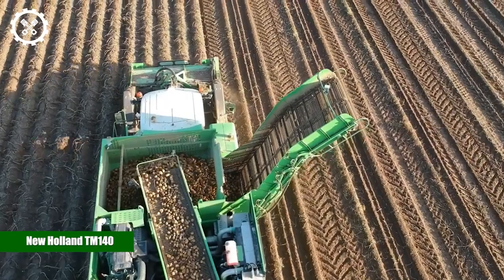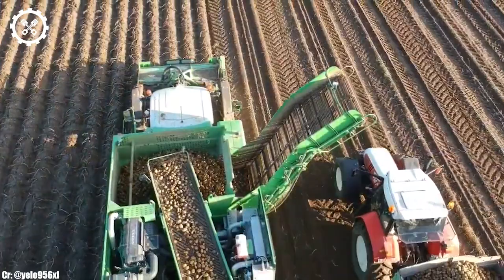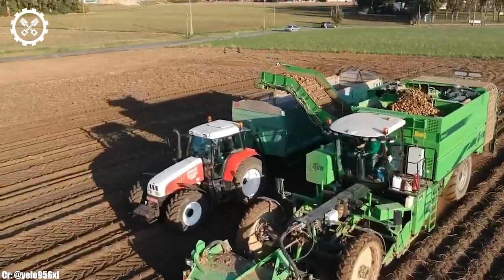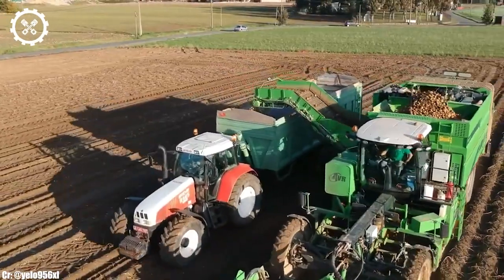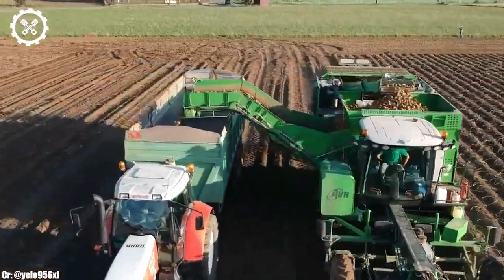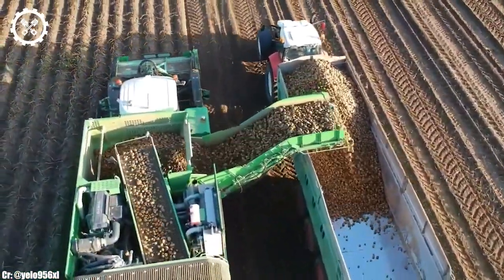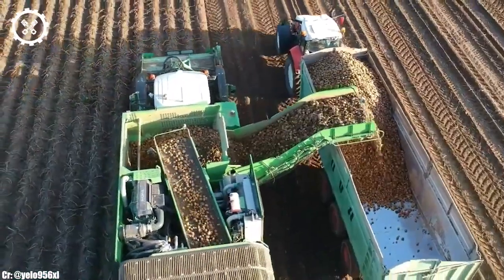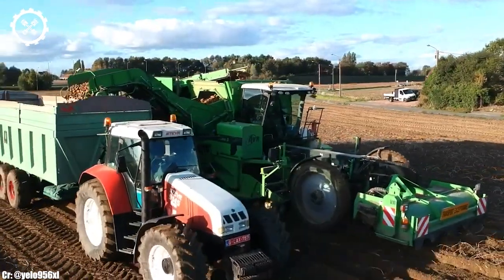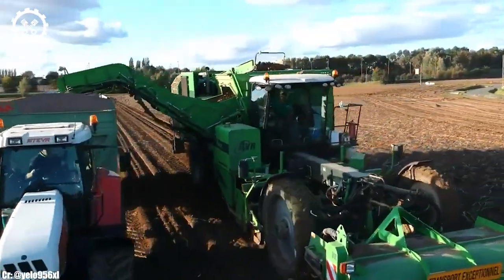The New Holland TM140 is a versatile and robust tractor that has been a dependable workhorse in the agricultural industry. With a 140-horsepower engine, it strikes a perfect balance between power and efficiency, making it well-suited for a wide range of farming tasks. This tractor's versatility and reliability have made it a favorite among farmers and contractors alike.